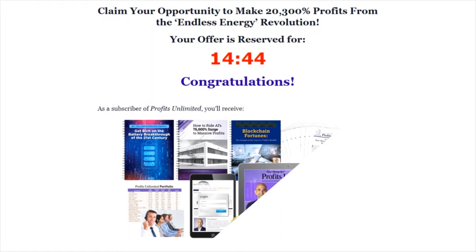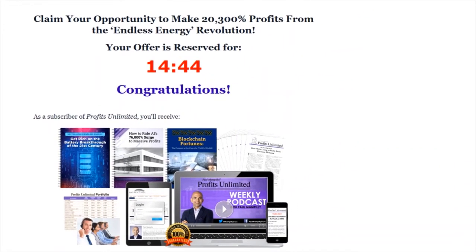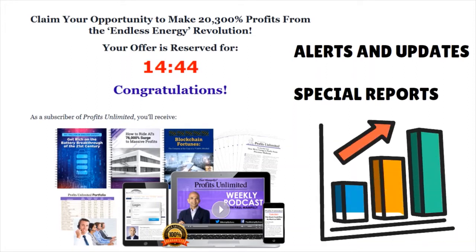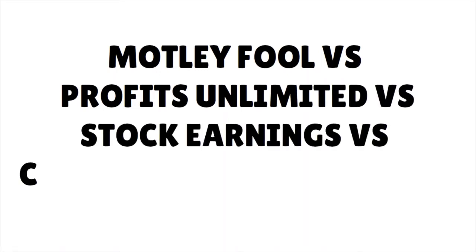New issues of the Profits Unlimited newsletter are issued once per month, and each new issue contains one stock idea, usually covered in several pages of detail. Mampilli and his team do a great job of outlining why a stock has potential without getting overly technical. He focuses on revenue growth, the potential market, and the disruptiveness of a company — key features in explosive growth stocks. You also get alerts, updates, and special reports.